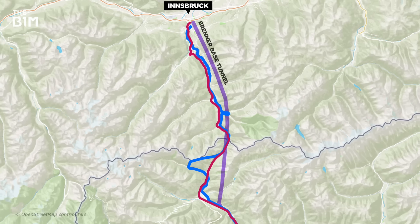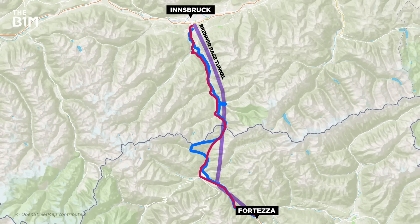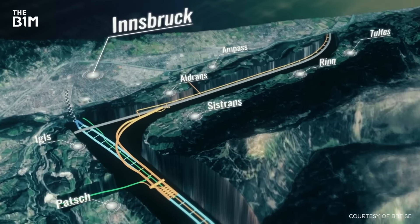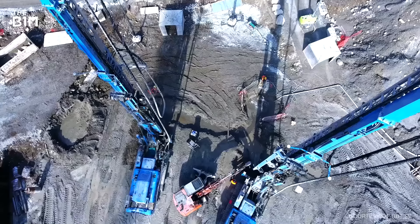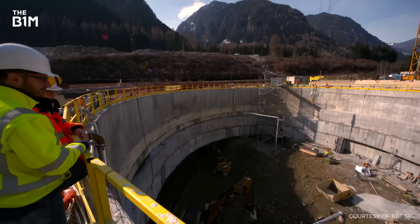Starting at Innsbruck in Austria and connecting to Fortezza in Italy, the main route of the Brenner Base Tunnel will run for 55 kilometres. When connected to the Innsbruck bypass tunnels built in 1994, the project will become the longest underground rail connection in the world, with a total length of 64 kilometres, surpassing even the Gotthard Base Tunnel in Switzerland.